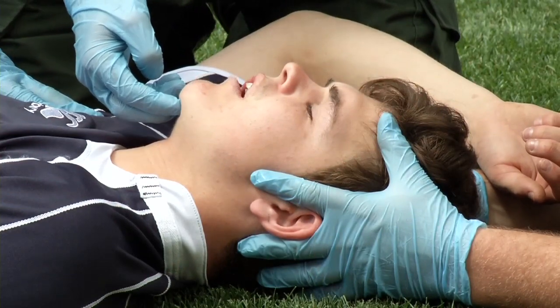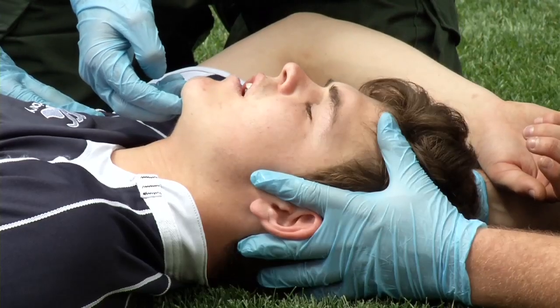To ensure that the player's airway is maintained, keep your hands in that position at all times. If you release the hold, the head will return to its original position and the airway might well become blocked again. Re-open the player's airway again as soon as possible.